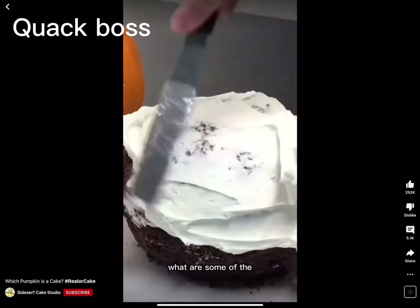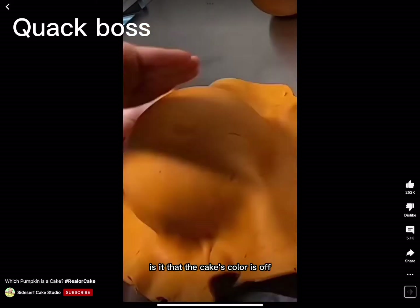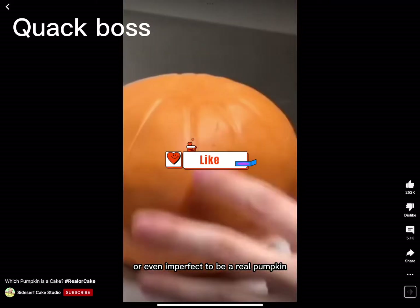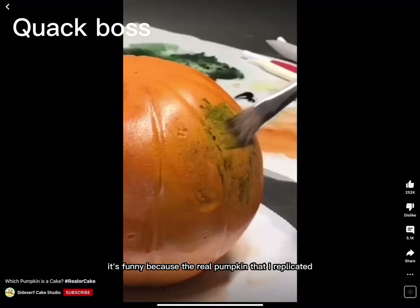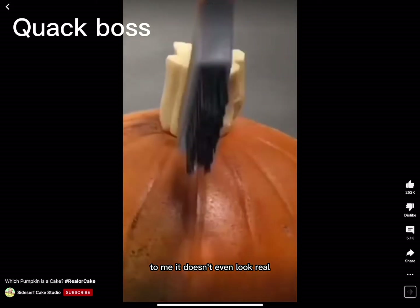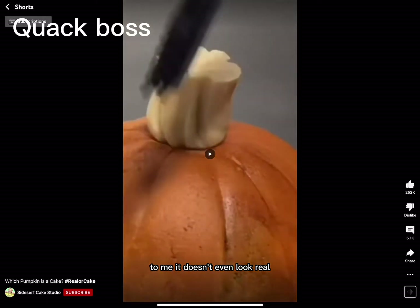When you're guessing which one is a cake, what are some of the things that you look for that would give it away? Is it that the cake's color is off? Or that the texture seems too perfect or even imperfect to be a real pumpkin? It's funny because the real pumpkin that I replicated is so perfectly round and orange — to me, it doesn't even look real.